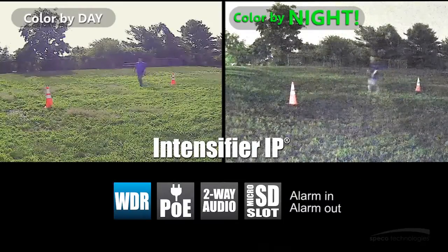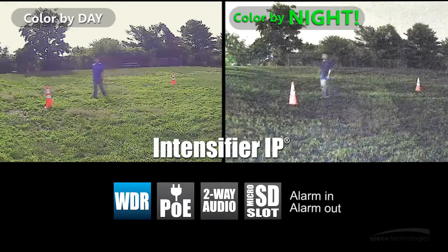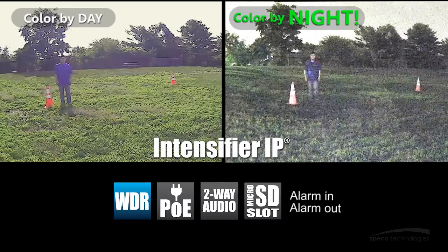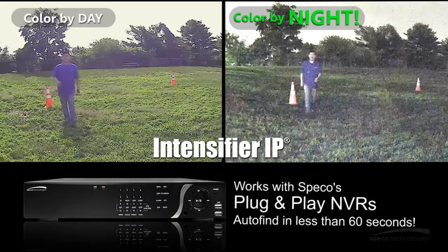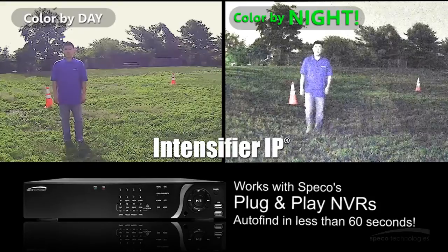With built-in standard POE, WDR operation, two-way audio communication, alarm in/out, and micro SD card slots, these intensifier IP cameras are perfect indoors or outdoors. They work seamlessly with Spiko's plug-and-play NVRs, which auto-find the cameras in less than 60 seconds for quick and easy installation.